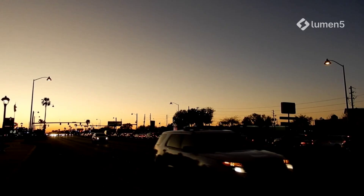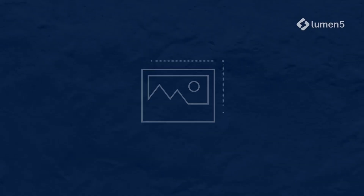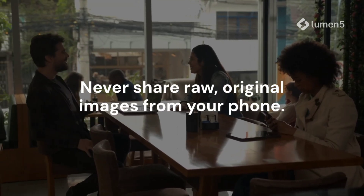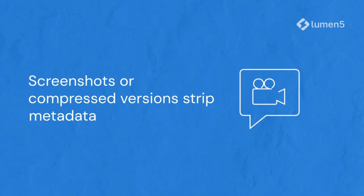On Mac, use Preview — go to Tools, Show Inspector, and remove location. On Android, use apps like PhotoExif Editor. And never share raw original images from your phone. Screenshots or compressed versions, like WhatsApp uploads, usually strip metadata automatically.